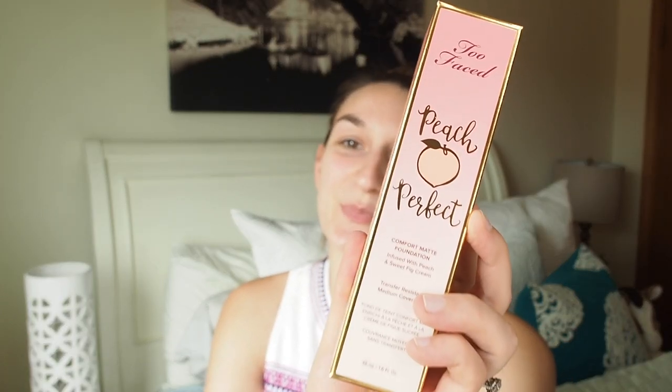I picked up the Too Faced Peach Perfect Comfort Matte Foundation. The packaging says it's infused with peach and sweet fig cream — transfer resistant and medium coverage. I got the shade Nude after testing them all out in the store. It's infused with refreshing peach and sweet fig cream in their exclusive comfort matte long-wearing 14-hour formula, which is actually really cool and super natural.